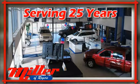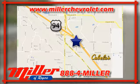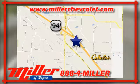Miller Chevrolet has been serving our community for over 25 years. We are conveniently located at 21150 John Mill S. Drive in Rogers, Minnesota.